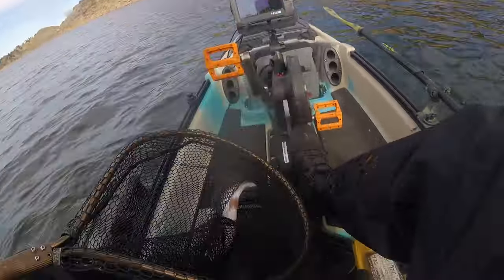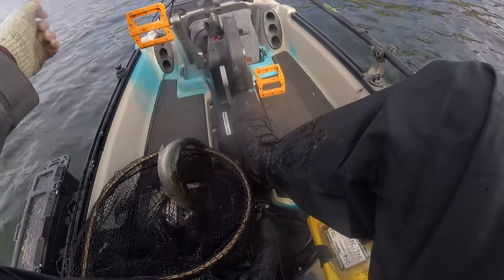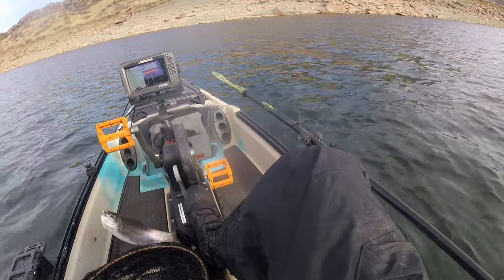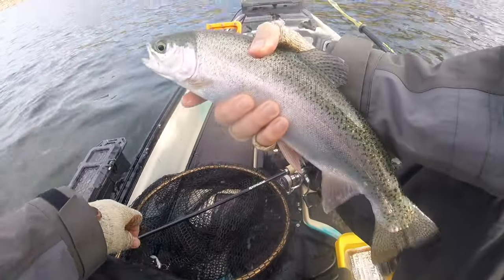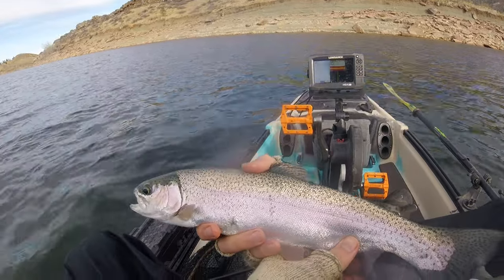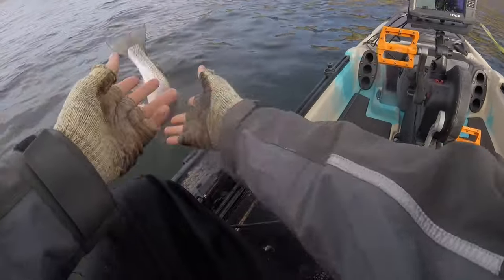Not bad — not as big as the last one, but yeah, it's not a bad trout. It's probably around 16 inches or so, not super big, but not a bad fish.